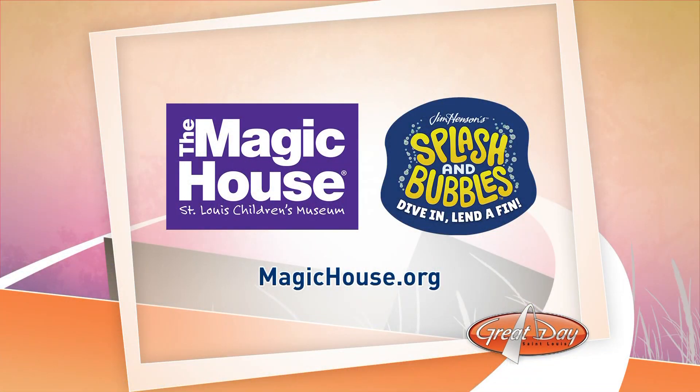In the meantime, got to remind everybody — this exhibit is in place right now. You can come out today with the kids and enjoy it. It's Splashin' Bubbles Dive In Linda Finn. It'll be here at the Magic House through May 12th and it is totally free with your museum admission. One of the things we didn't touch on is that I'm very envious of John for his voice acting ability, so when we come back we might have a little bit of fun with that.